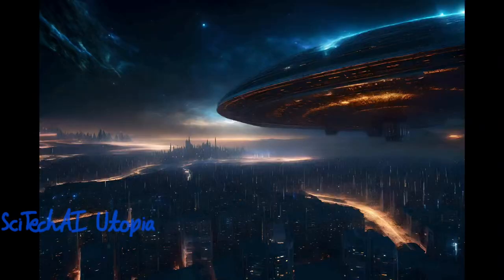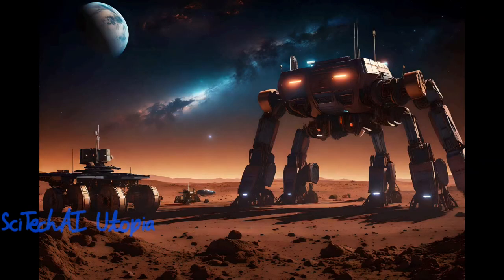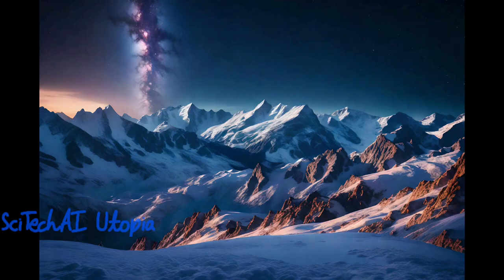Exascale computing accelerates molecular dynamic simulations and drug discovery, enabling the rapid identification of potential drug candidates, which is especially critical for combating diseases like cancer.